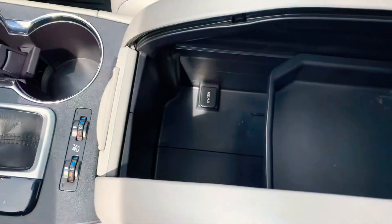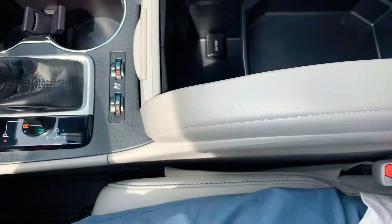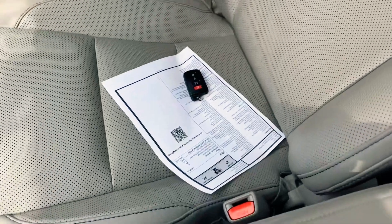There's a large center compartment with a 12-volt outlet at the bottom. I've got the extra key — it just fell between the seat — but I've got both keys and the owner's manuals.